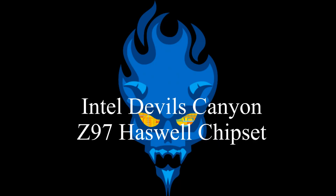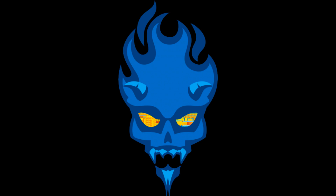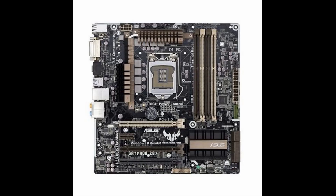In addition, the Z97 chipset features an upgraded version of Intel's Smart Response Technology, SRT, which can now handle so-called hybrid drives that combine a small amount of solid-state storage, such as 16GB, with a traditional hard drive to boost boot-up and app launching times.